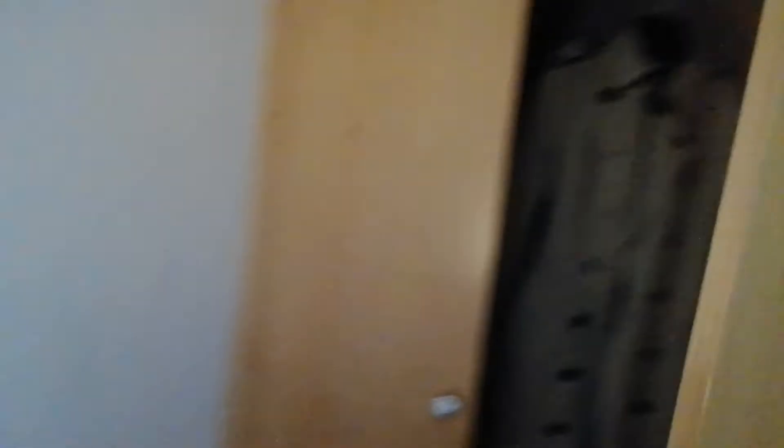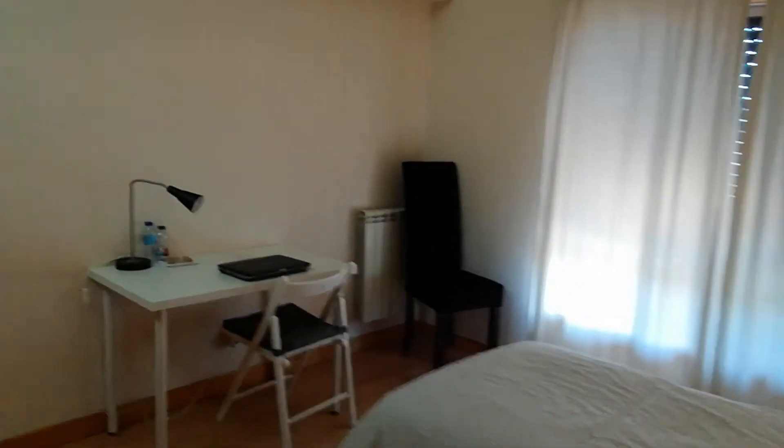Let's check the third bedroom now. We have a desk as well and just one single bed in this one. We have this big closet here — there's much space. The view is the same as from the other bedroom. We have curtains.